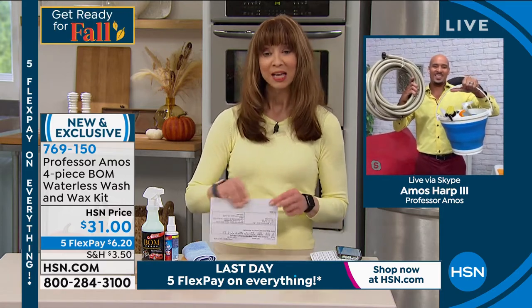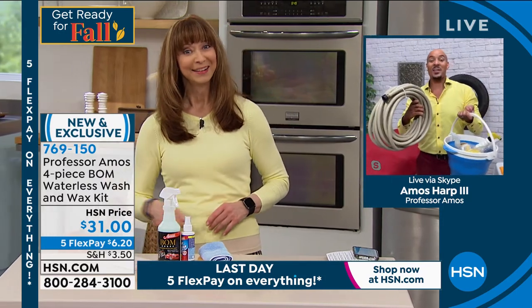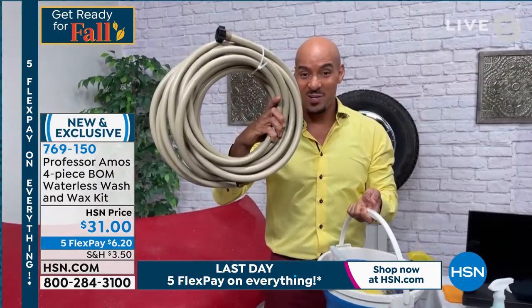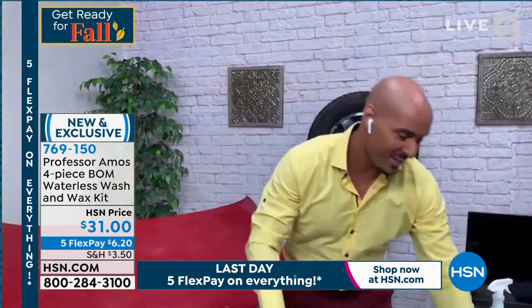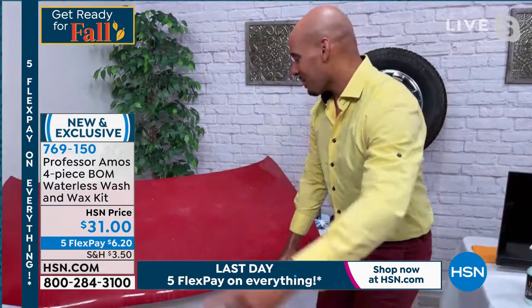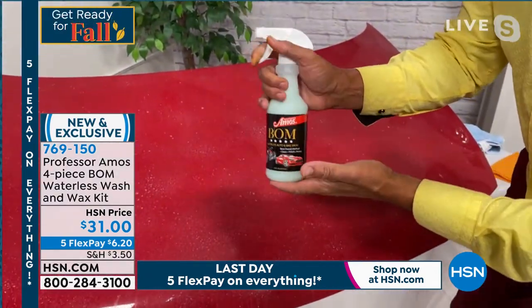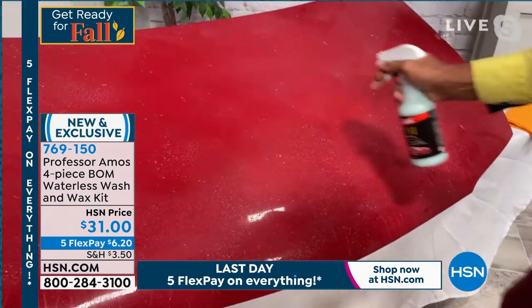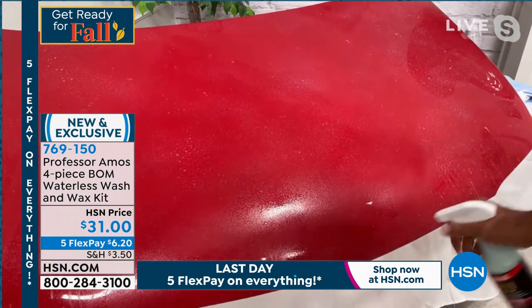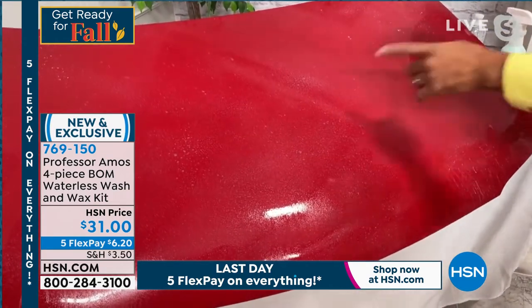Time is short so let me explain. When you wash your car you have to use the hose — that's a lot of work — and all these different products. You don't need any of that anymore when you use the Bomb. The Bomb stands for Best Overall Method, and it's a clear coat enhancer. You spray the Bomb right over your dirt, and what happens is the Bomb encapsulates the dirt, protecting your car's finish from that dirt.